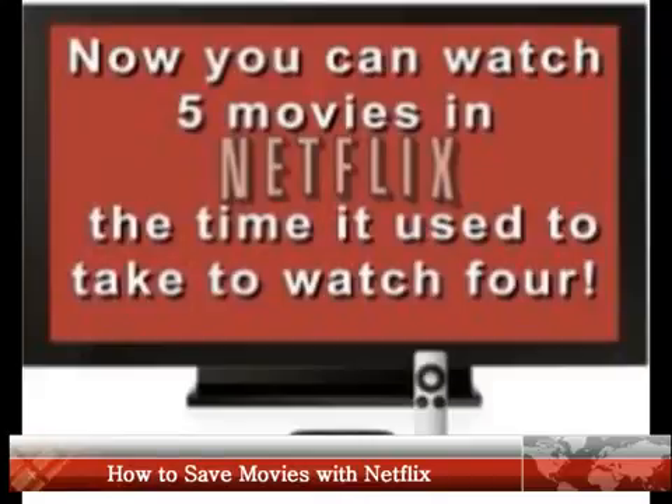Most movies are available by clicking add for DVDs or play for video streaming. However, movies which are not out on DVD yet, or movies without a definite release date, offer a save option.